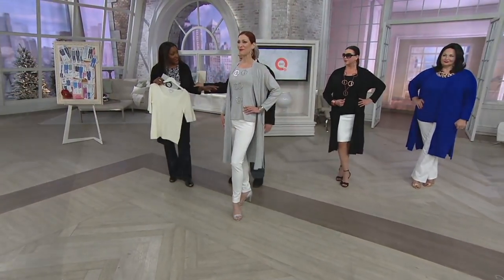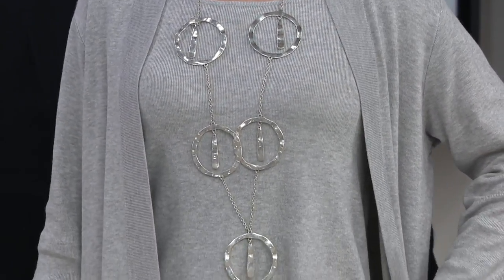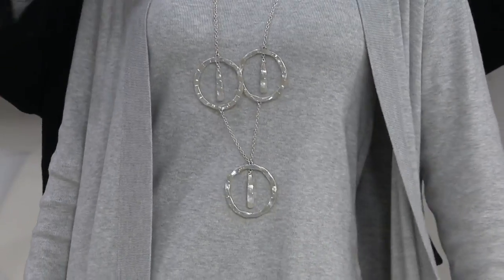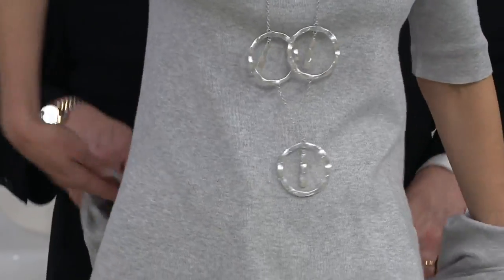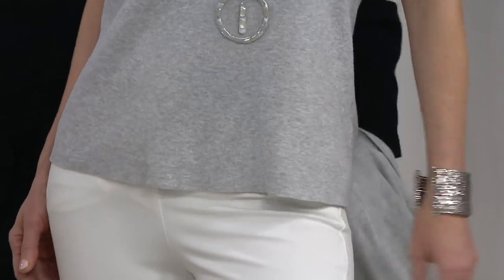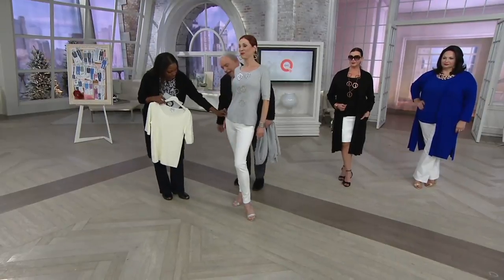My new necklace — did you see my new necklace? I did see that new necklace and I'm just loving everything about it. We are selling your crew neck with all the bracelets, so they can go crazy. How cute with the sparkly shoes! Is this the Ponte pant? This is the Ponte pant.